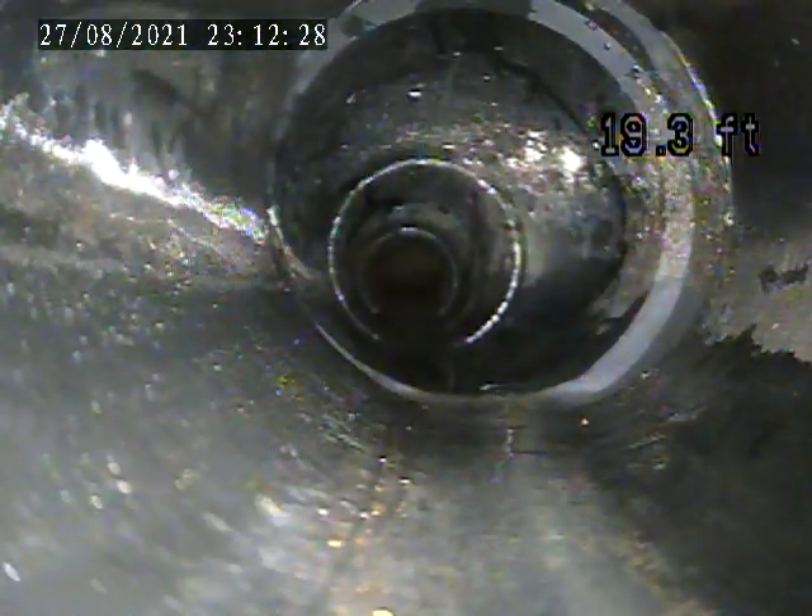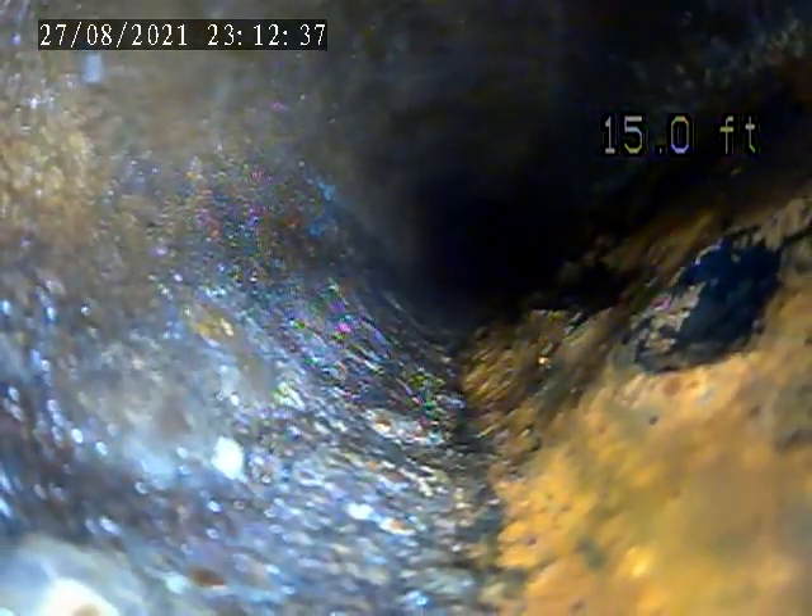Does it look like a good connection? Yeah, there's another one there. Back to cast iron.